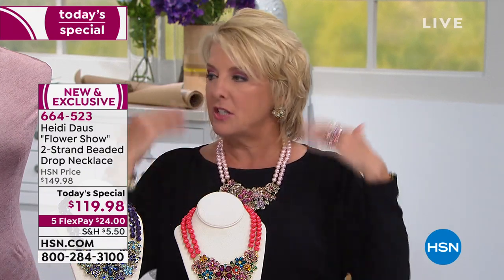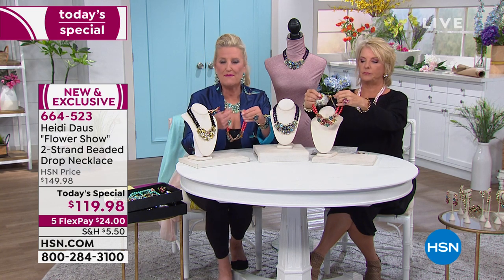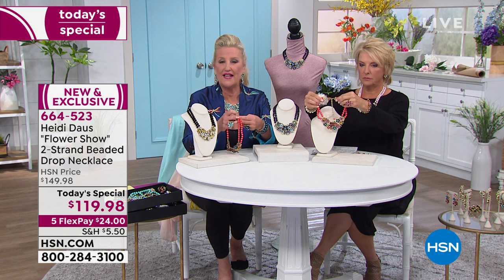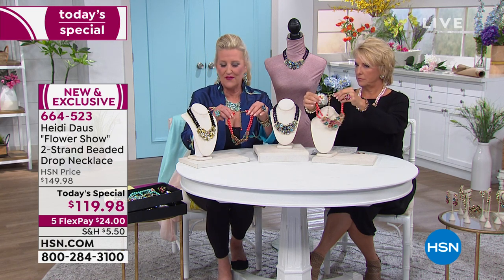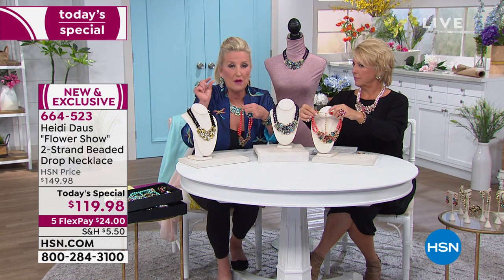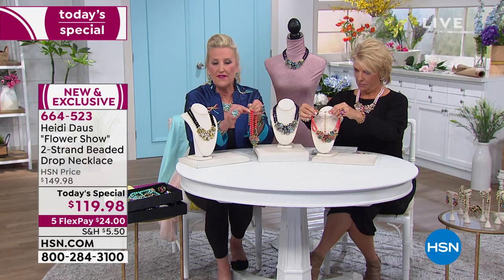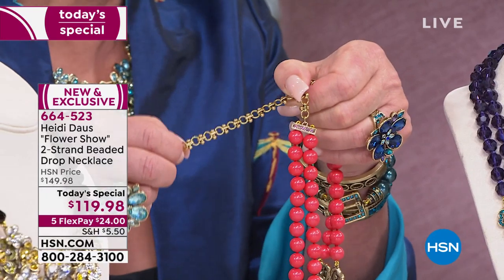There's an extension on the back — that fabulous four-inch extender we're known for — which makes it wearable from a size 2 to a 22. This will fit and sit perfectly on all sizes. The double strand just nests right inside of each other, and the Italian chain lets you adjust it by literally a quarter of an inch.